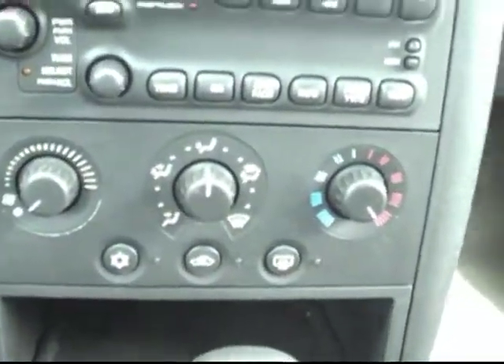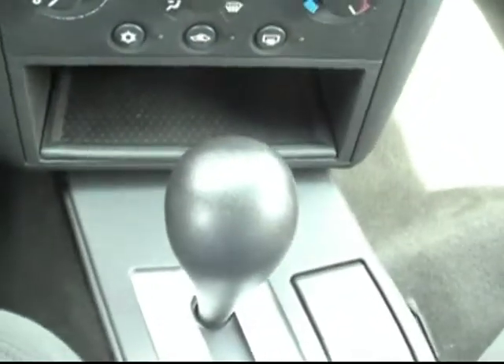There are also information controls right there — you can see your odometer and trip functions. In the center console, kind of unique, we've got the AM/FM and CD player down front as well as the climate controls. It is the automatic transmission.